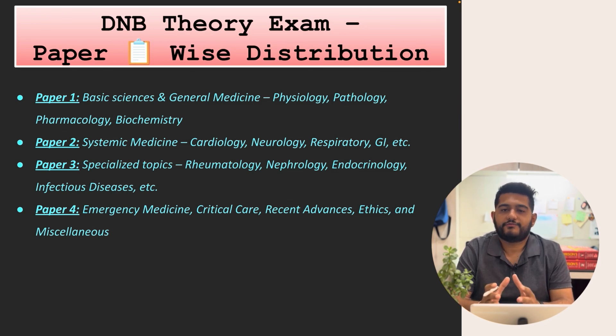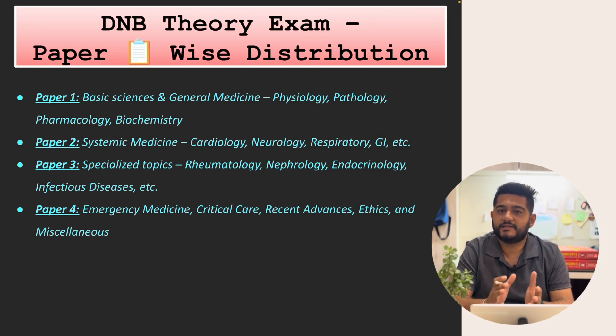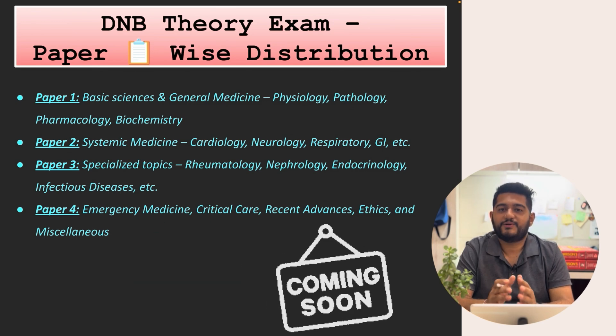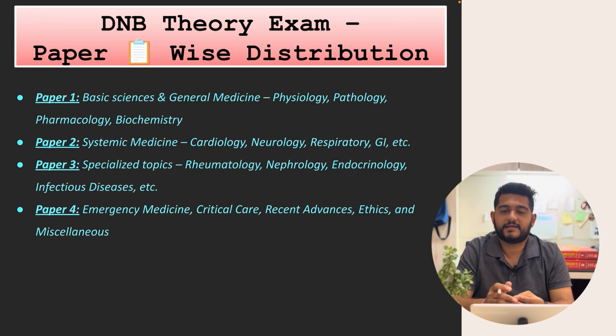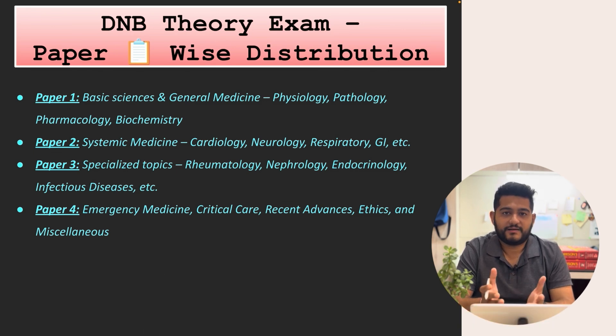That is all about how to prepare for the theory exams — the resources, how to write answers, how to structure notes, and the paper-wise distribution. For candidates appearing in the next 10 days, I wish you all the best. Please share this video with friends preparing for these exams. For other specialities like surgery and pediatrics, talk to your seniors for guidance. Stay tuned for part two covering the practical exams, OSCEs, long cases, and short cases. For any doubts, comment below or DM me on Instagram at aspiring endocrinologist. Don't forget to subscribe and hit the bell icon — take care, bye bye, and happy studying!